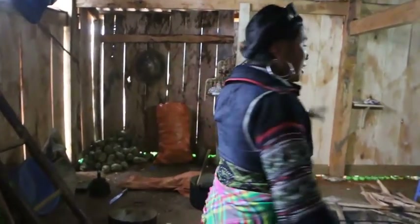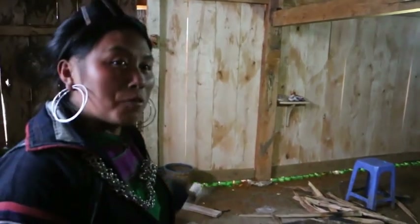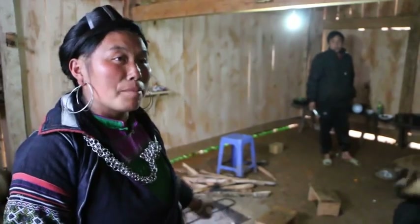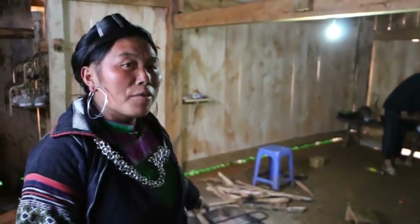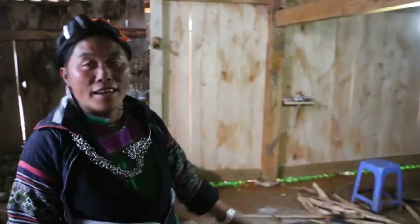This is my kitchen — my new kitchen, just finished about one week ago. So the other side has no more fire anymore. Now we're going to do the fire here. Everything we will leave on this side here.